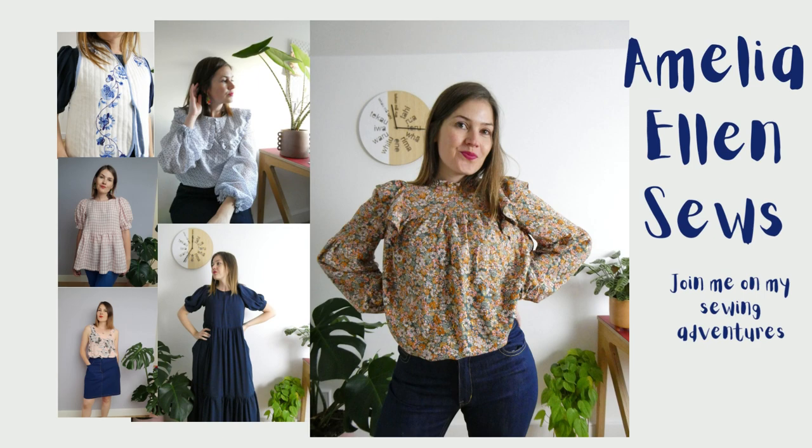Hello and welcome to today's YouTube episode. On today's sewing adventure we're going to be having a sewing catch-up to see what's been going on in my sewing room recently. So let's get started.